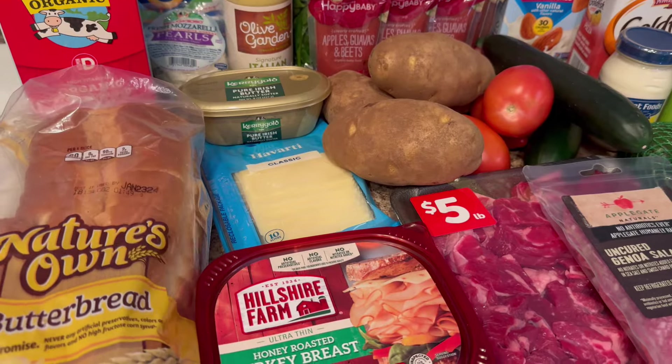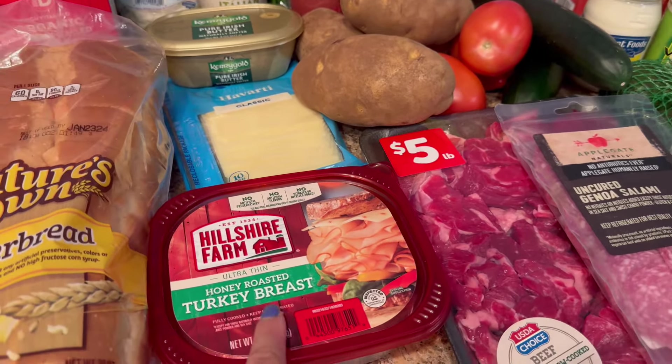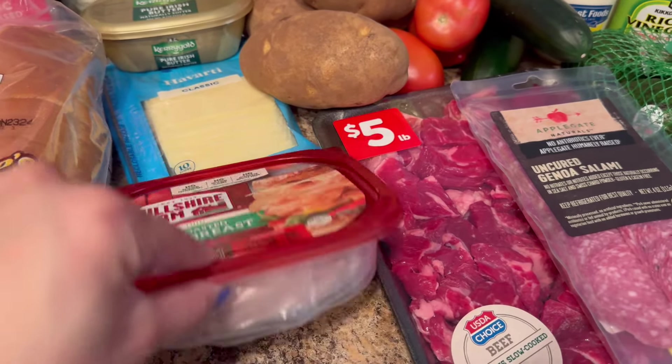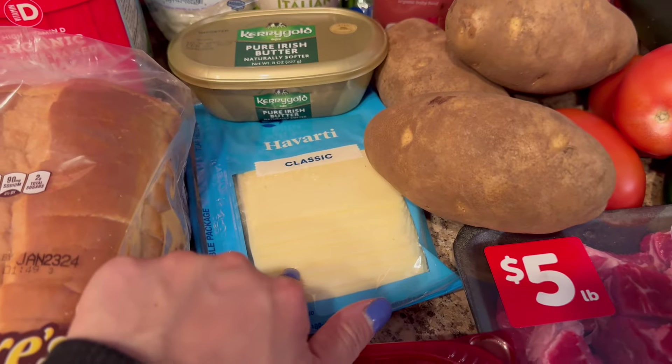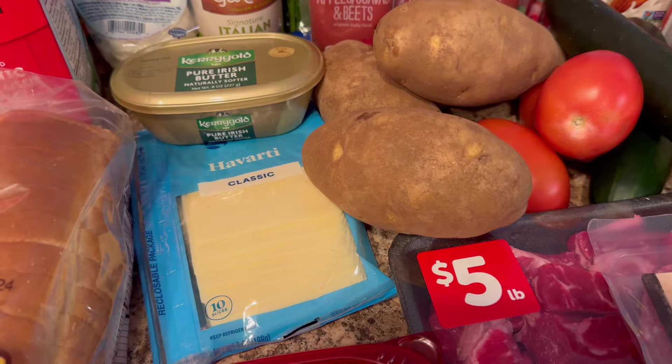We're going to be having some sandwiches this week. I got the Nature's Own Butter Bread. I picked up the Hillshire Farm Ultra Thin Honey Roasted Turkey Breast — this is my favorite to go in sandwiches. I also got the Havarti Cheese Slices; that's for sandwiches, but my one-year-old really likes those too.